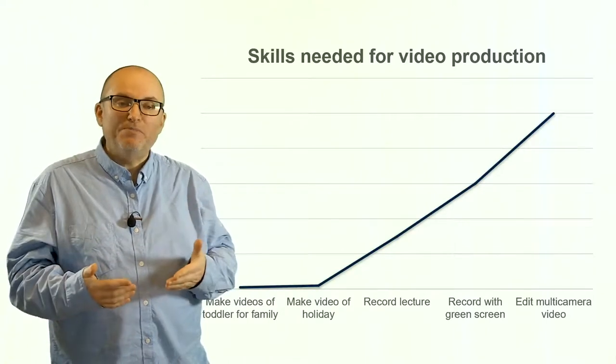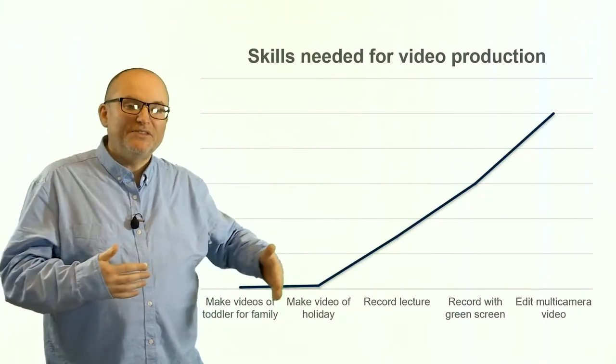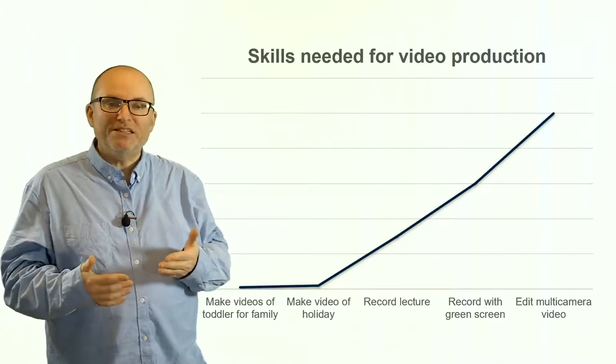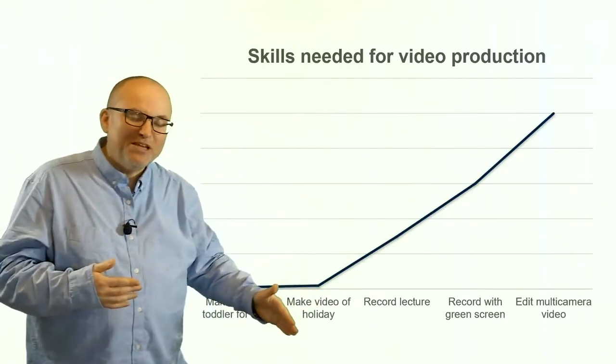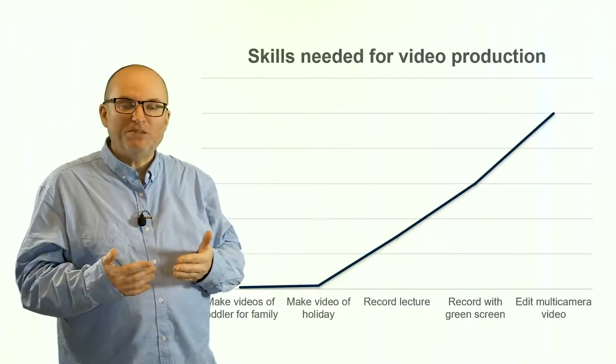It's important to remember, as we think about creating videos, where our skills are and where our willingness lies to create these videos. Luckily, some of the tools that we have actually take some of these more difficult things and bring them down to where it's much more within reach of most people to create videos.